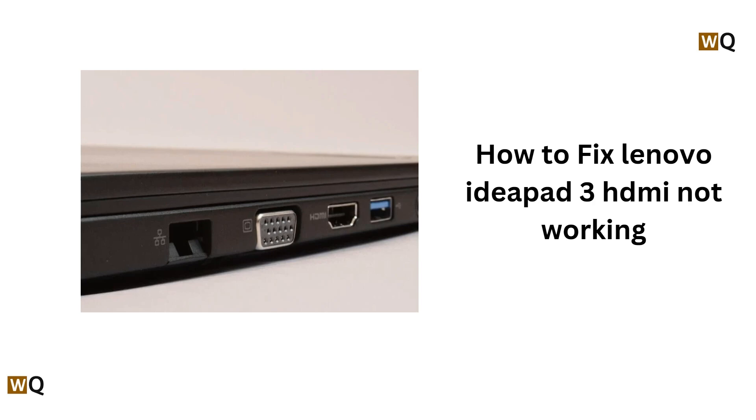Hello everyone, welcome back to this channel. In today's video, we will see how to fix Lenovo IdeaPad 3 HDMI not working.